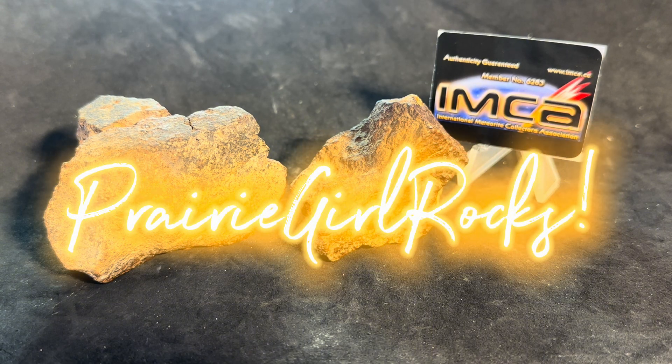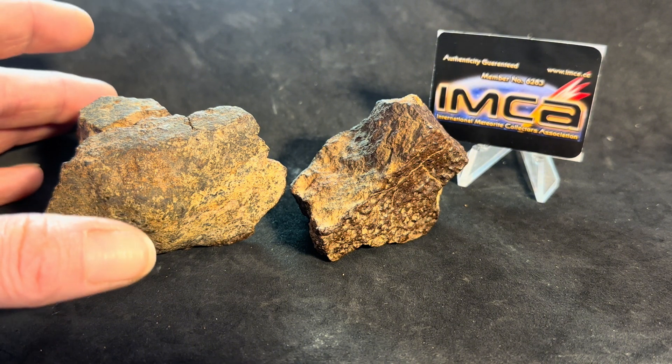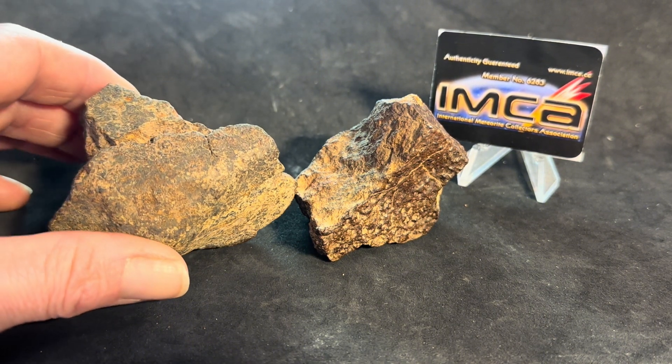Welcome everyone to Prairie Girl Rocks. Today we're going to cut some meteorites. I have two meteorites here and they're both unclassified Northwest Africa stones.